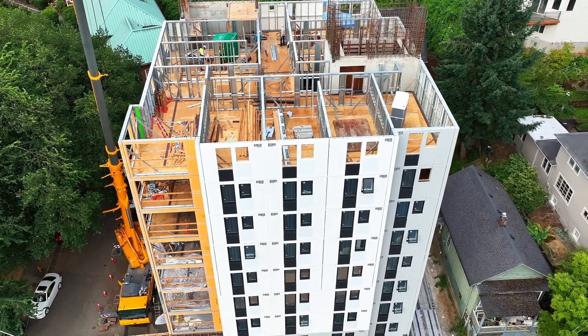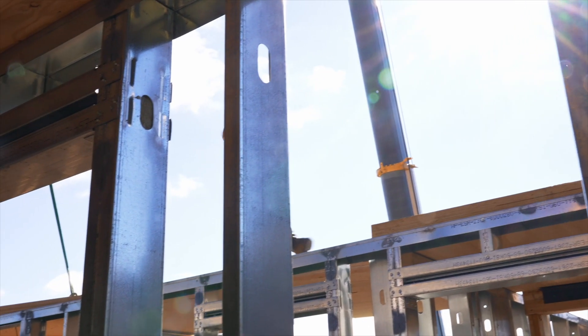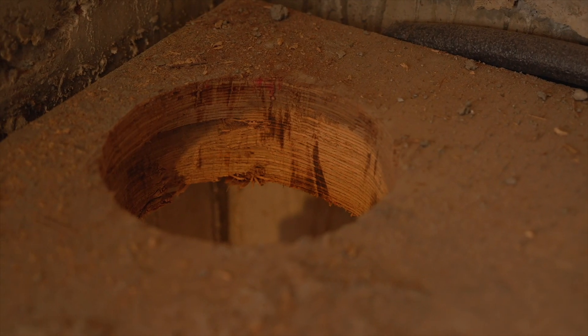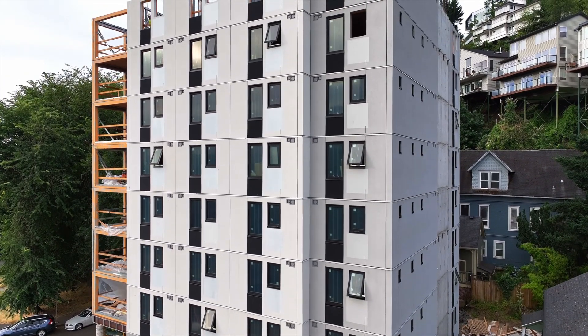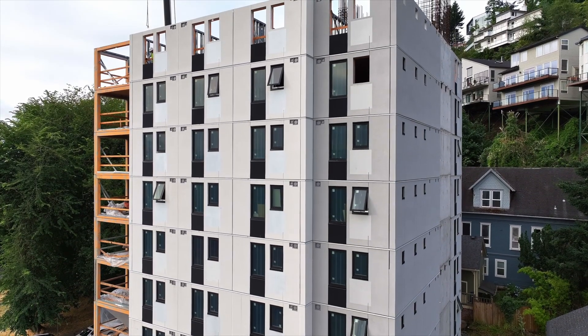From our plumbers to our electricians to our mechanical people, they love not having to fit all of their stuff inside a joist cavity or some sort of drop ceiling. It's the tallest building in the United States of mass plywood and bearing studs.